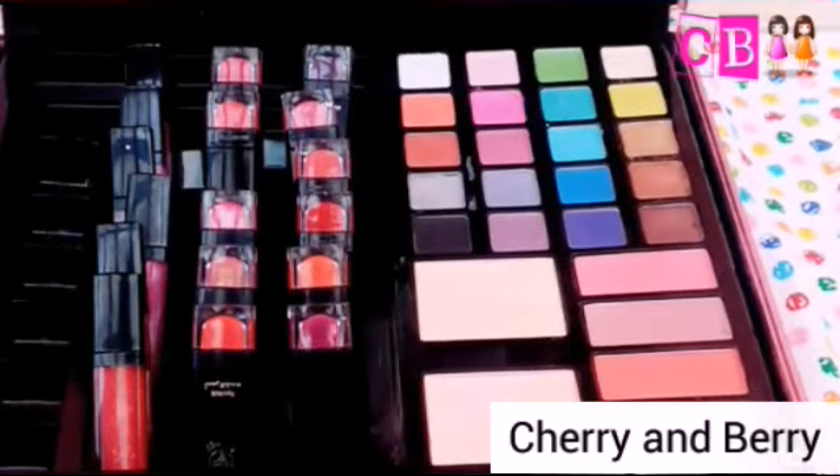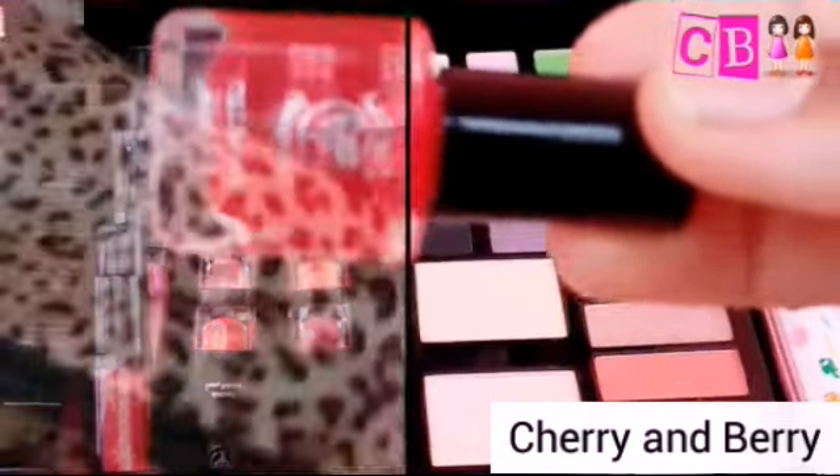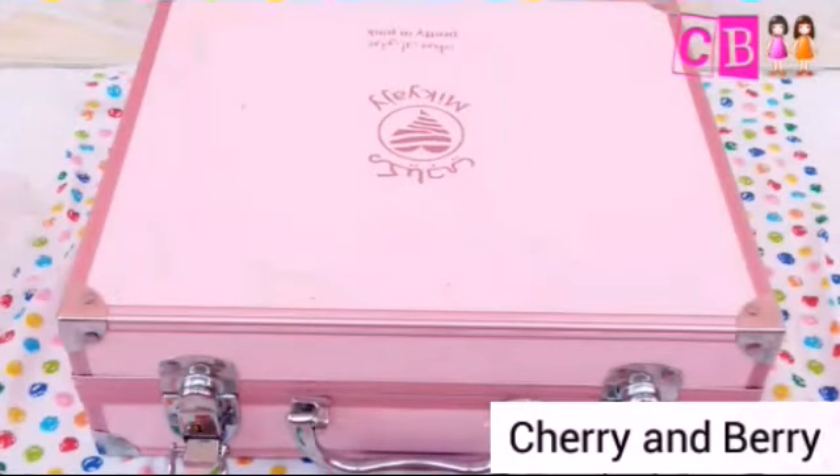Hey guys and welcome back to my channel. This is my makeup stuff and I'm sharing it with you guys.